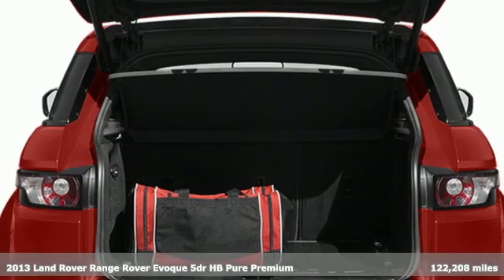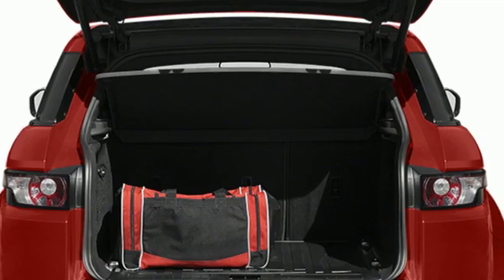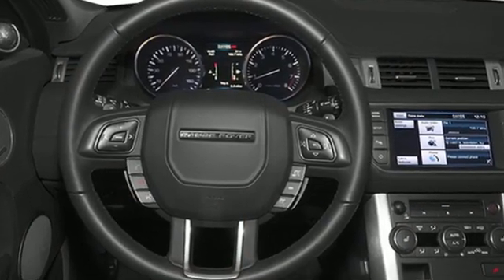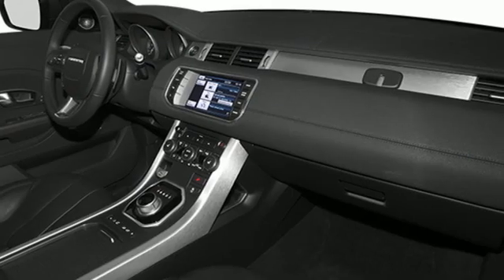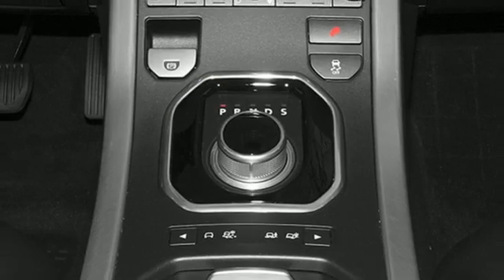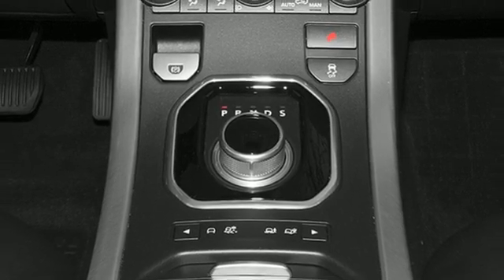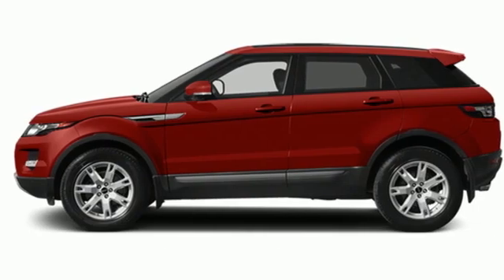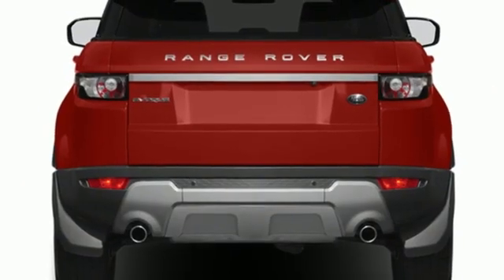It boasts an impressive list of features like these: automatic transmission, driver control suspension management, integrated navigation system with voice activation, memory exterior door mirror settings, dual zone climate control, front, rear and surround view parking sensors, Bluetooth wireless audio streaming.